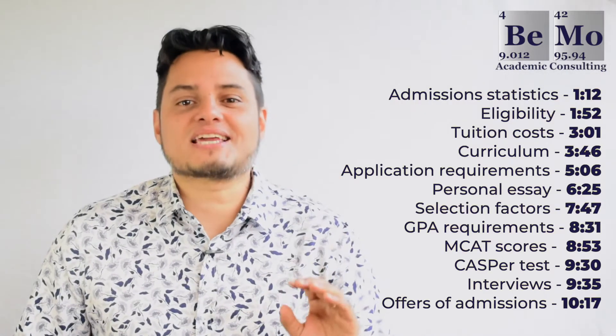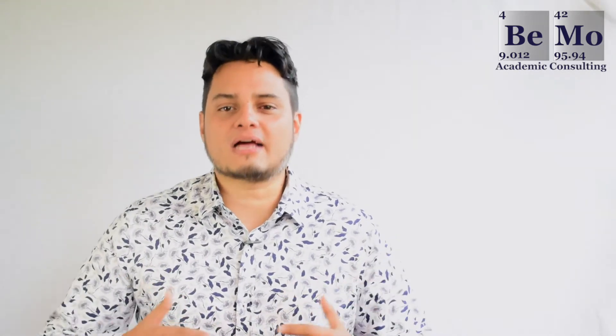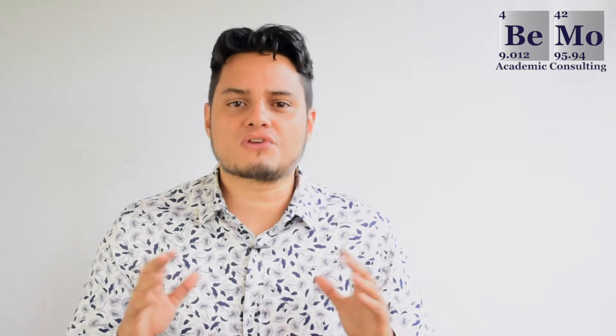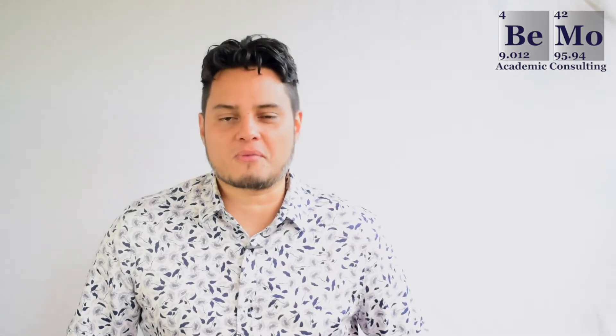As a quick tip, check out the timestamps in the description of this video to navigate to specific sections that you're interested in. Now, let's talk about how to get into Dalhousie Medical School. The info I'm going to cover is based on the university's website and the medical school's requirements website. Always be sure to check the statistics and requirements with the school's website for the most up-to-date information.